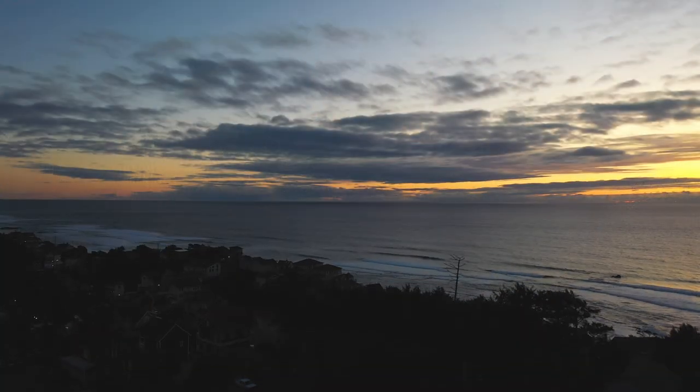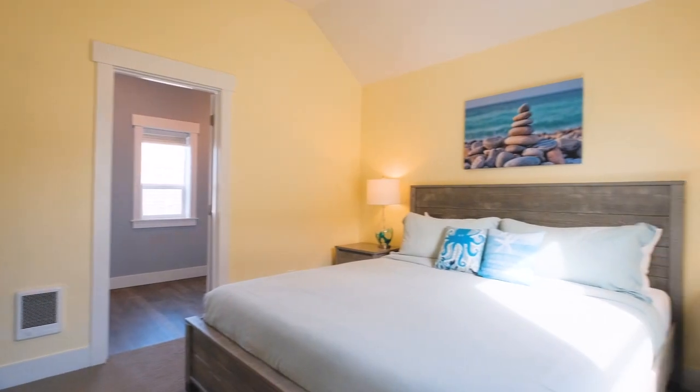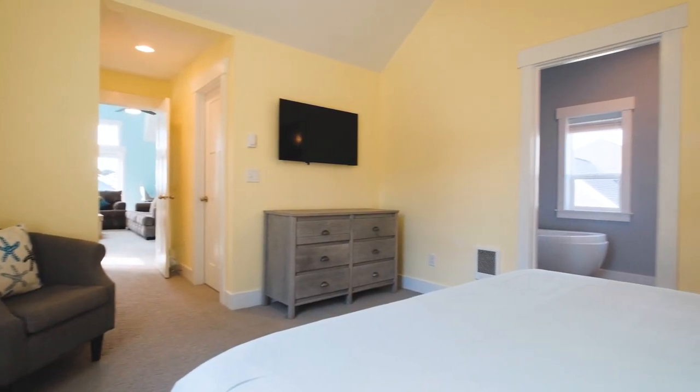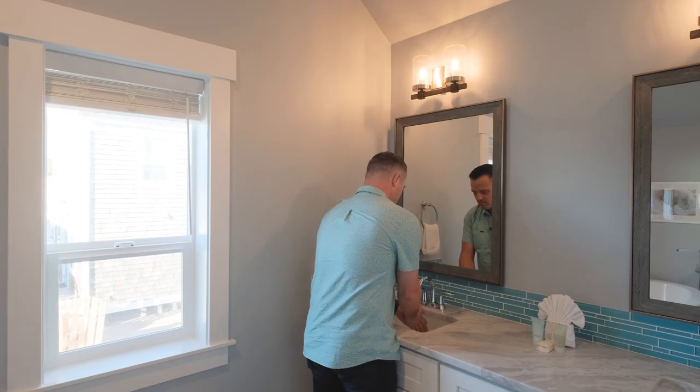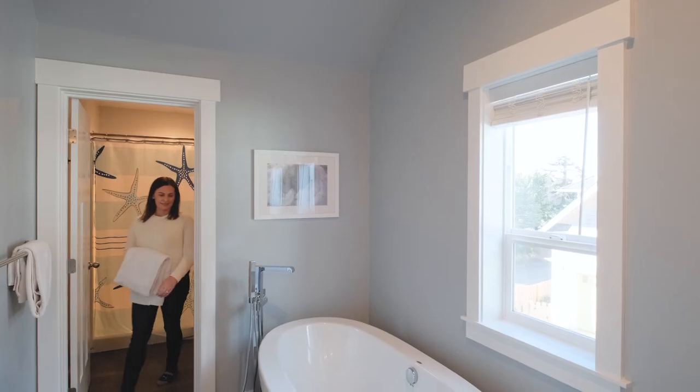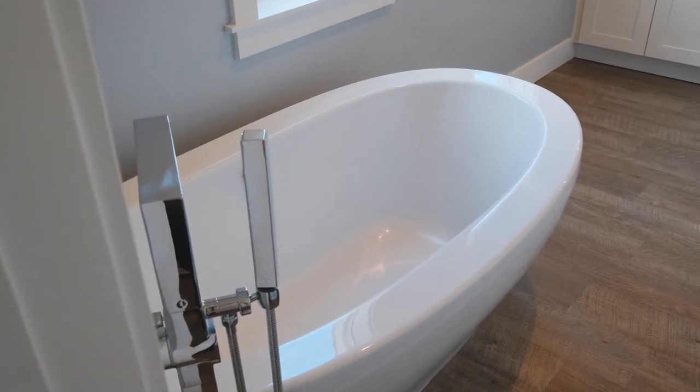My favorite time is actually the sunset from the third story balcony — the breathtaking views are incredible. Just off the family room, you're going to find a beautiful master suite with tall ceilings and wide open doors to the deck. Step inside your beautiful master bath with dual vanities, and go ahead and fill up your soaking tub for a nice warm bath.